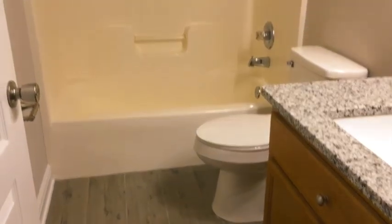We'll come to the first of the guest bathrooms. As you can see we have a nice shower tub combo.